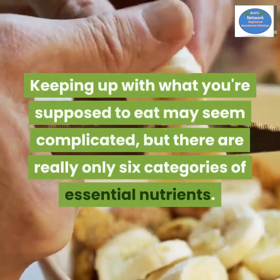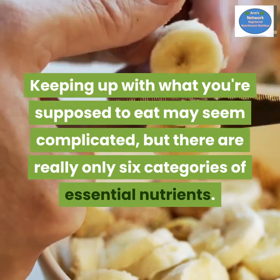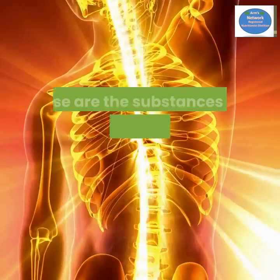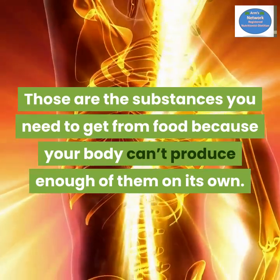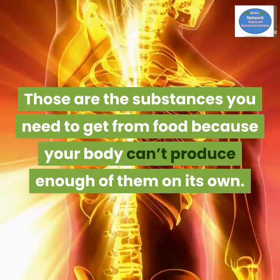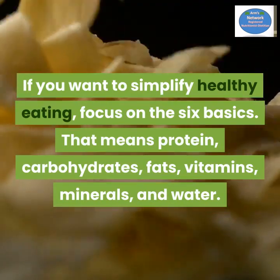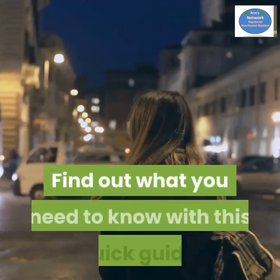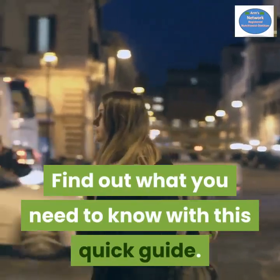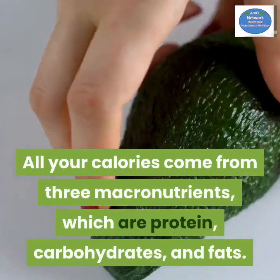Keeping up with what you're supposed to eat may seem complicated, but there are really only six categories of essential nutrients — those are the substances you need to get from food because your body can't produce enough of them on its own. If you want to simplify healthy eating, focus on the six basics: protein, carbohydrates, fats, vitamins, minerals, and water.